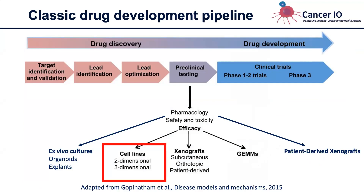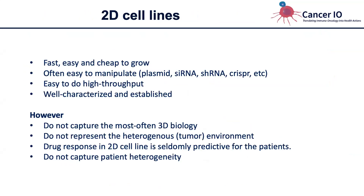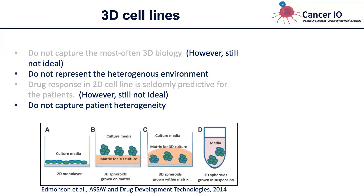There are many different methods used to test drugs with different levels of complexity. I'll start with cell lines, which are the easiest. Most of you will have worked with 2D cell lines — the standard cell lines. They're easy, cheap, and fast, but they do not capture 3D biology or represent the heterogeneous tumor environment, and drug responses in 2D very seldomly reflect the response in patient tumors. Some of these disadvantages have been addressed by growing cell lines in 3D, but they still do not represent the heterogeneous environment or capture patient heterogeneity.